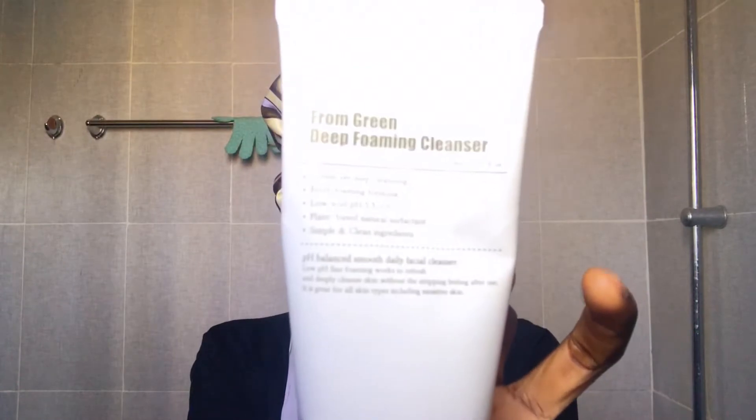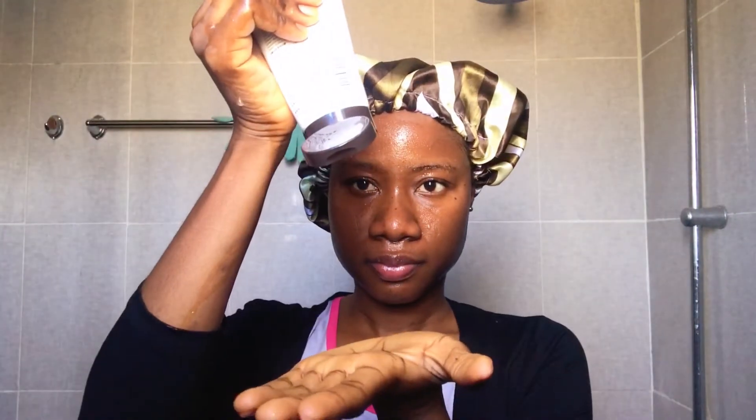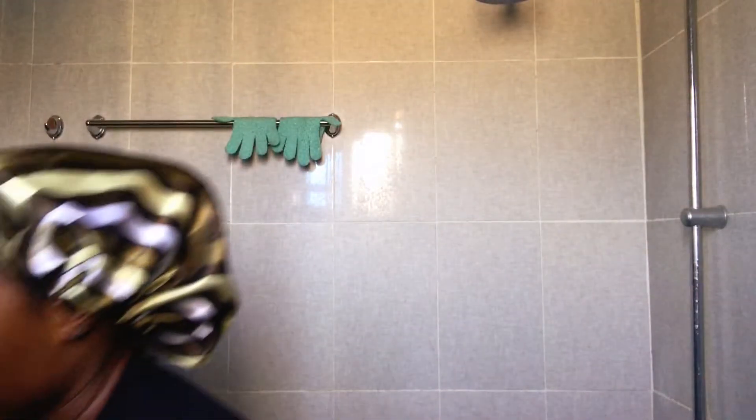To cleanse my face I'll be using the Purito Deep Foaming Cleanser, and this is an amazing cleanser. It has literally helped my skin — it cleanses out my pores really, really well, and I do not notice whiteheads as I used to in the past, even though I have been taking care of my skin with glycolic acid and doing proper exfoliation.